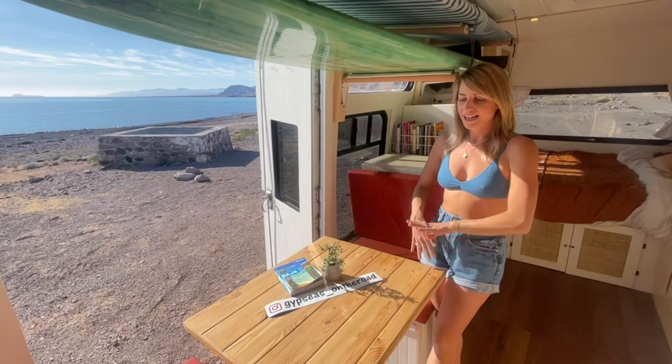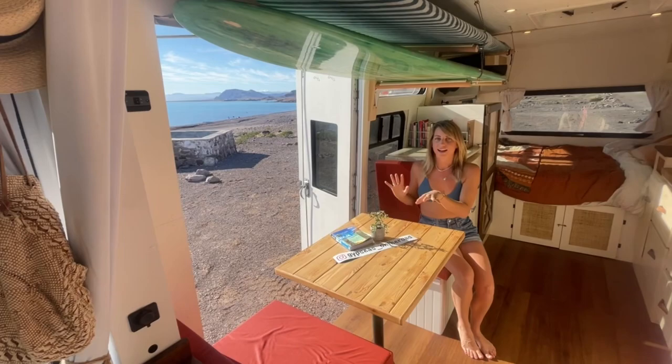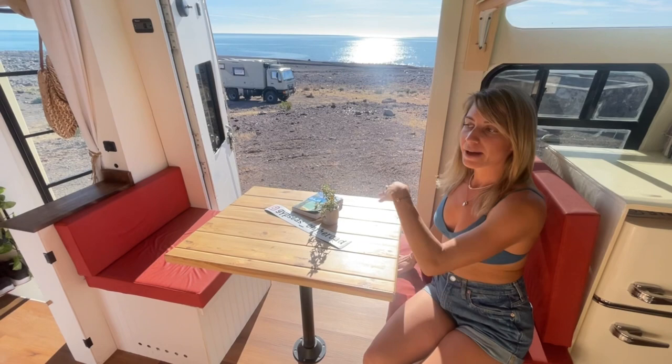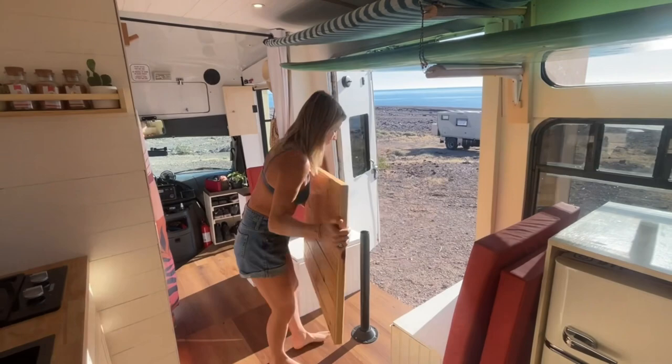Next to our shower we have our dining table with our bench seats. We built this here because we have a handicap door and we wanted to maximize the use of this space while still being able to access these doors. We love to sit down here and throw the doors open so we can be eating in nature. This table we found on Facebook Marketplace and cut it to the perfect size, and it drops down to become a day bed or a single bed. We custom made these bench cushions to fit perfectly.